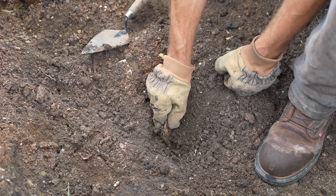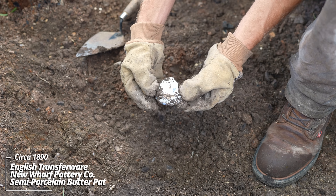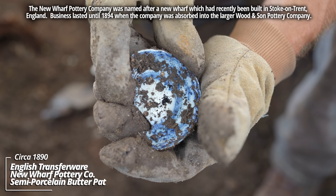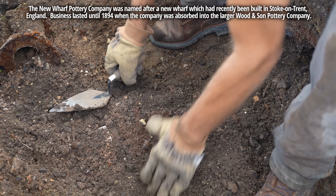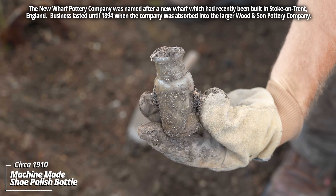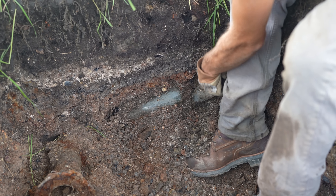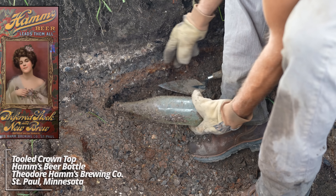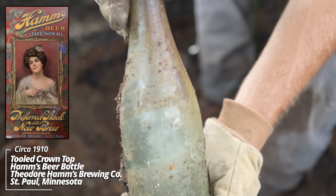I see some color on it — whoa, that is beautiful. It's got some stamping: New Wharf Pottery from England. Looks like some kind of flow blue — they call it flow blue because the blue actually runs out of where the pattern is supposed to be. And it looks like a machine-made shoe polish bottle.